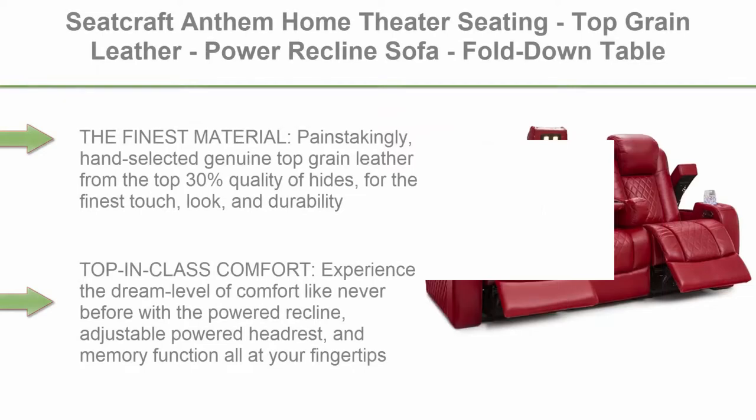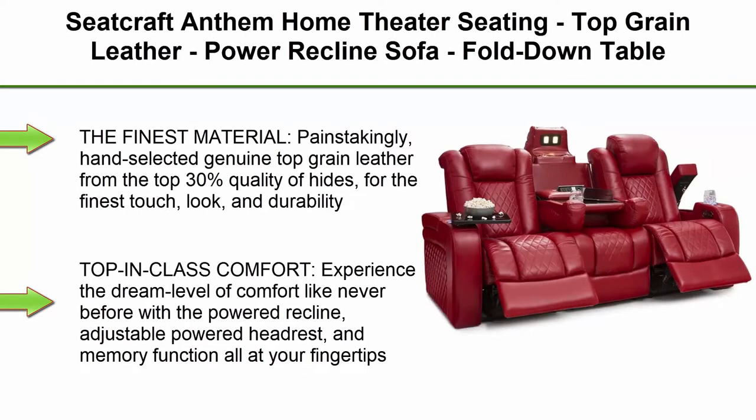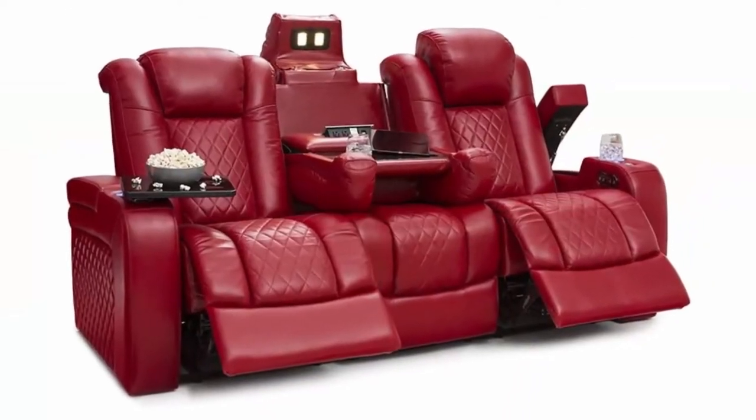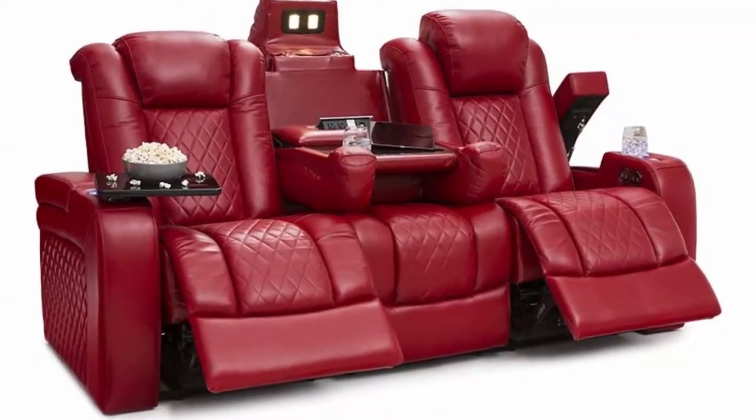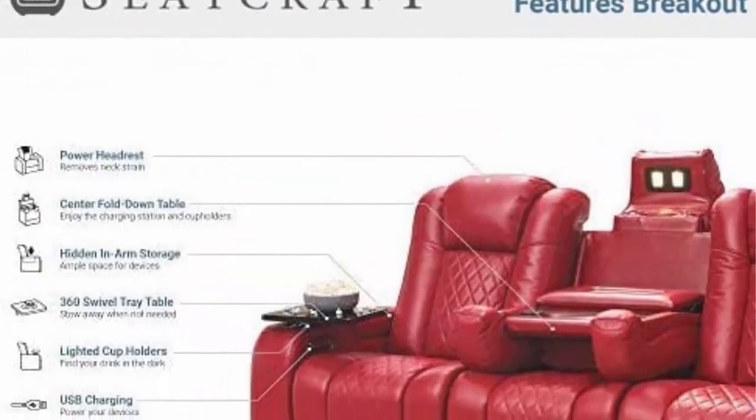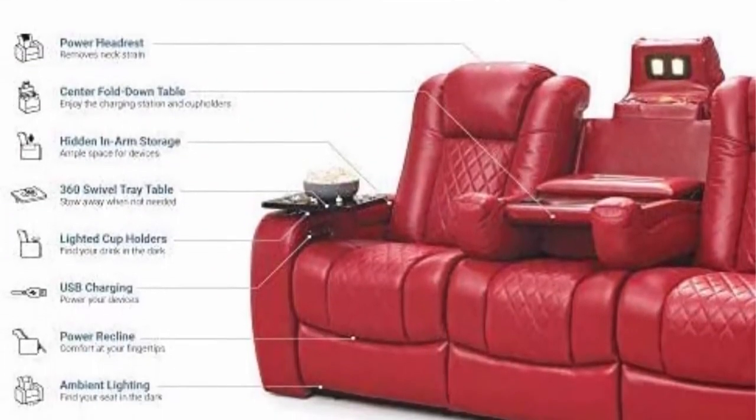Top 6: Seatcraft Anthem Home Theater Seating, Top Grain Leather, Power Recline Sofa, Fold Down Table, Powered Headrests, Arm Storage, AC USB and Wireless Charging, Cup Holders, Red. The finest material, painstakingly hand-selected genuine top grain leather from the top 30% quality of hides, for the finest touch, look, and durability.